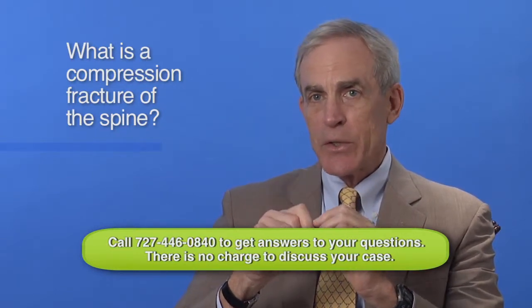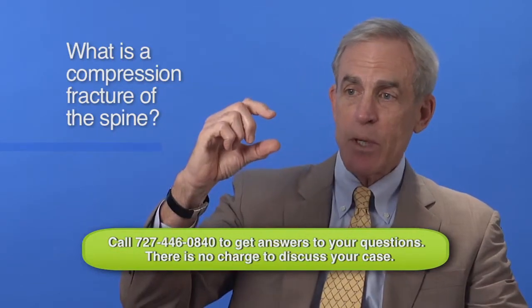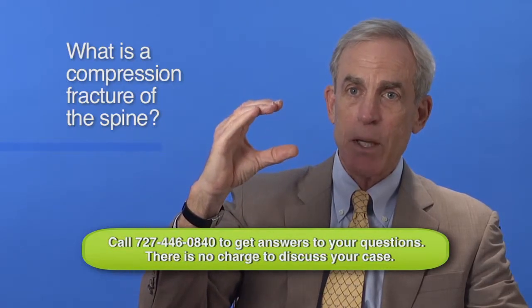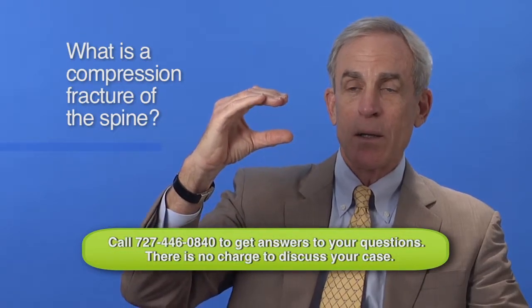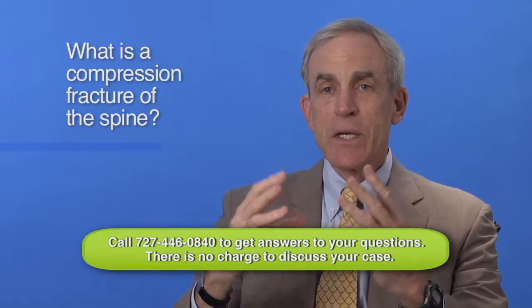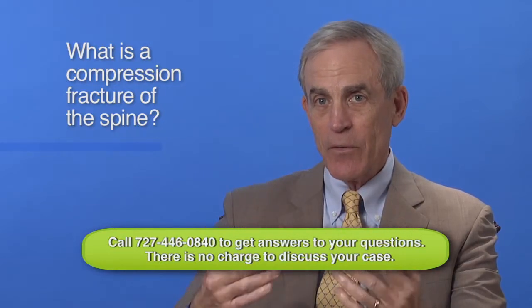Vertebral compression fractures are painful. They can be life-changing. Because when that vertebra compresses, it's not going to reform. The bone isn't going to grow back or re-expand and fill the space it should have been in. So it changes the way the bones articulate or move against the vertebra above and below, and the whole thing sets up an inflammatory process which can be very tricky and difficult to treat.